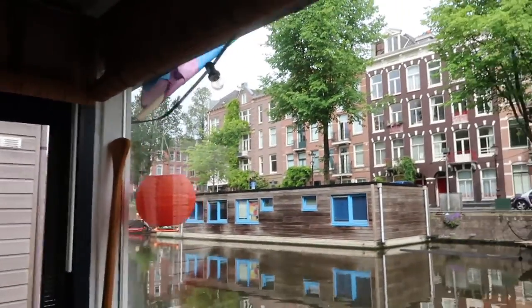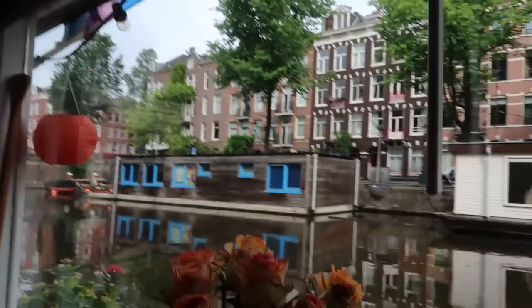Ta-da! Got the pride flag up there. Ta-da!